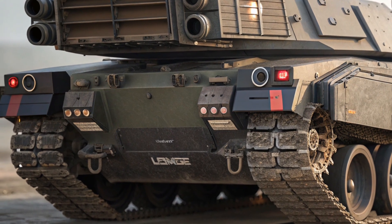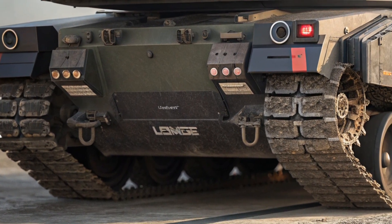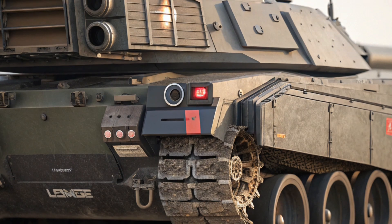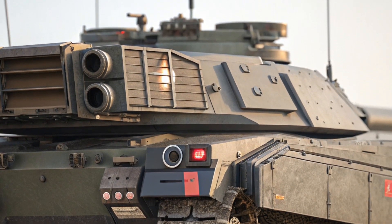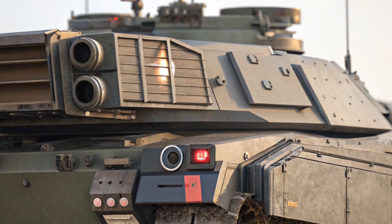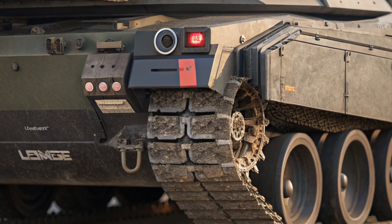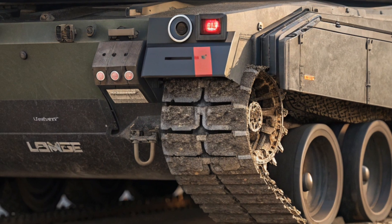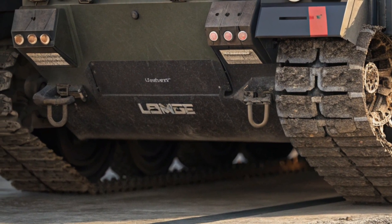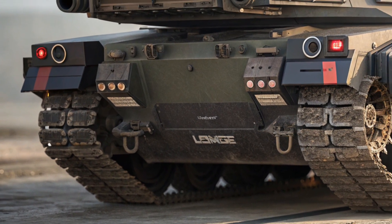What sets the Leclerc XLR apart from its competitors is its strategic balance of weight, speed, and firepower. Unlike heavier tanks like the Abrams or Challenger 3, the Leclerc XLR offers superior mobility, making it ideal for rapid deployment. Its integration into the Scorpion network allows it to operate not just as a standalone vehicle, but as part of a connected battlefield system, giving commanders real-time insight and allowing units to coordinate attacks more effectively. Additionally, the compact size of the Leclerc XLR means it is easier to transport and operate in varied terrains, from tight urban areas to open fields.